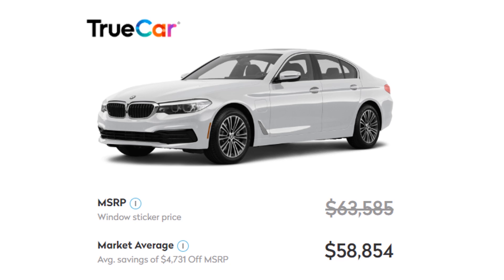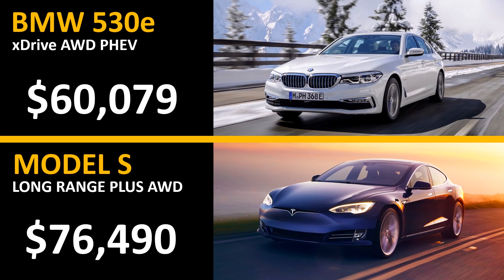However, unlike Tesla, the price that you see on the website is not necessarily the price that you'll pay. So I went over to TrueCar.com to see what an equivalent car is actually selling for. According to TrueCar, the market average savings is around $4,700 off MSRP for this particular vehicle. So if you subtract $4,731 from the build price of $64,810, you get a purchase price estimation of $60,079 for this BMW 530e xDrive plug-in hybrid, compared to the Model S Long Range Plus at $76,490.